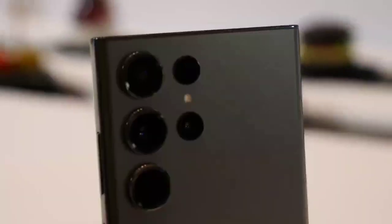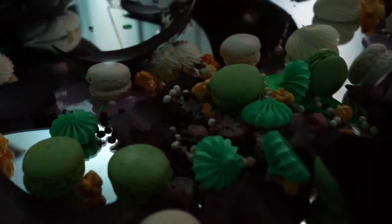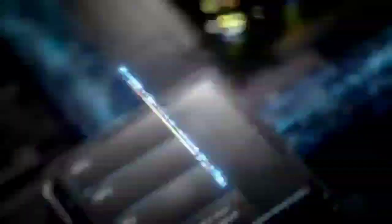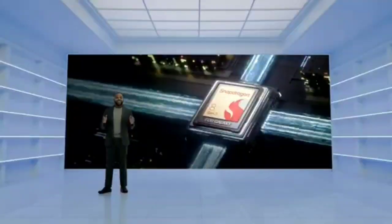Some of the standout features of the S23 series include its large and high-resolution displays, powerful processors, high-quality cameras, and long-lasting batteries. Additionally, the S23 series offers advanced security features and support for 5G networks, making it one of the most technologically advanced smartphones available.